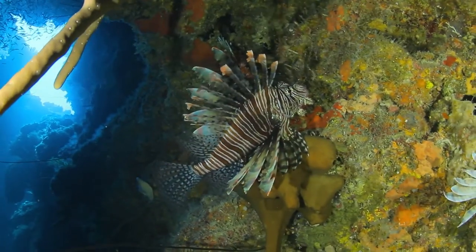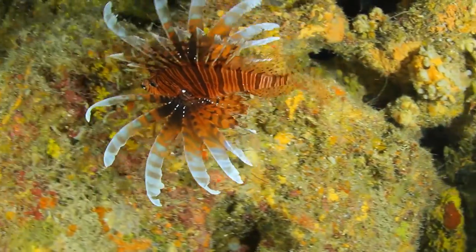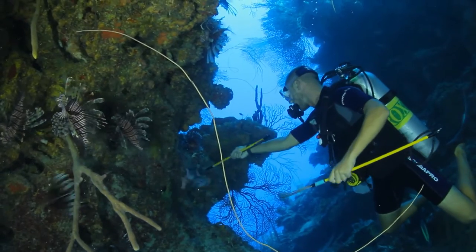Lionfish are invasive species, native to the Indian and Pacific Oceans. They have ravenous appetites and consume vast quantities of our juvenile and small reef creatures. The most effective way to cull a lionfish is by divers using pole spears.